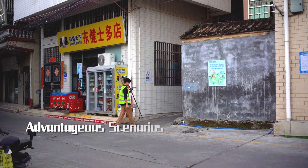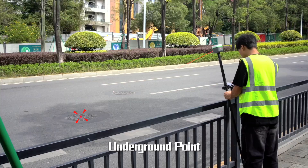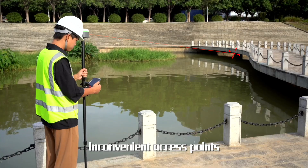Advantageous scenarios for the Alpha 40 include cadastral hidden points, aerial points, underground points, and inconvenient access points.